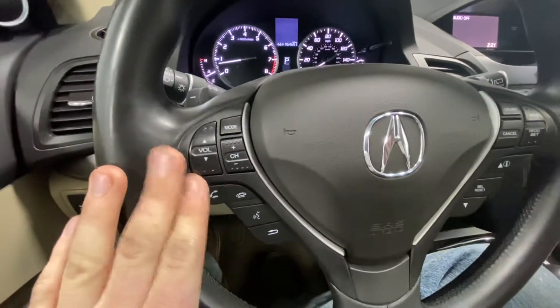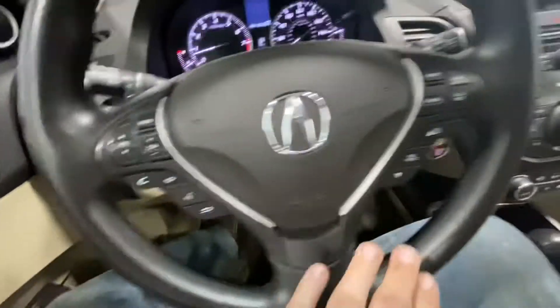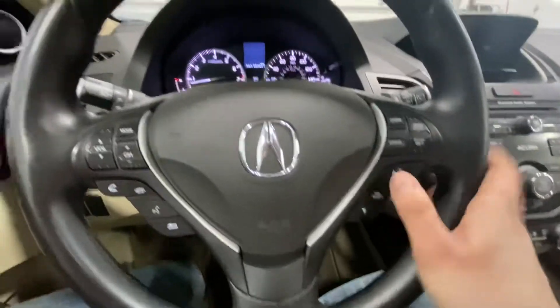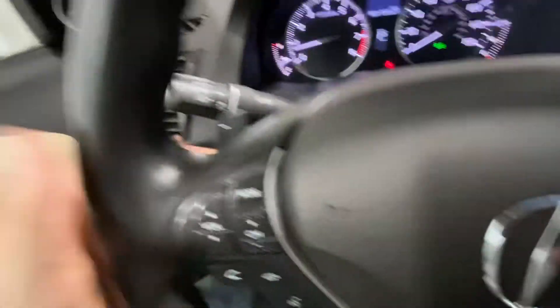We have your radio controls, Bluetooth controls, and cruise control controls all right here along with your cluster controls and paddle shifters.